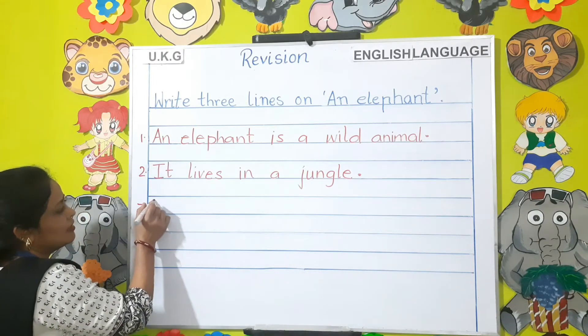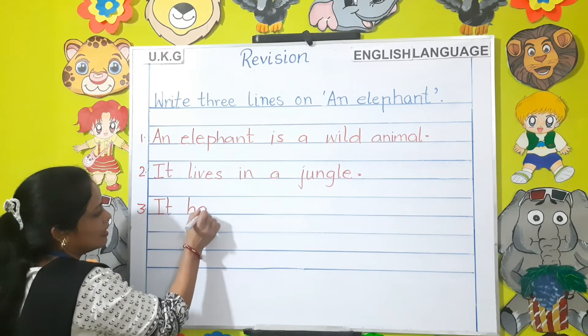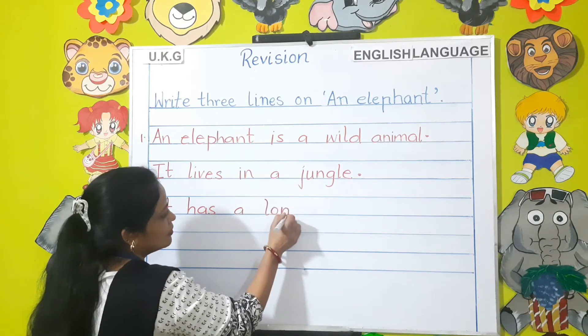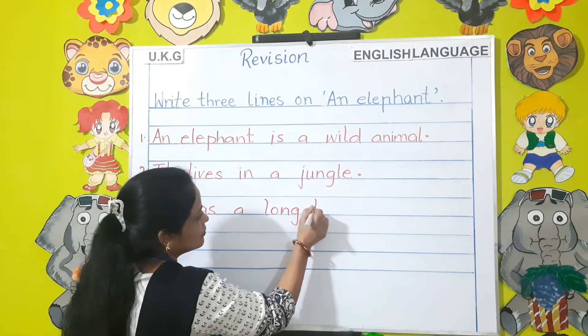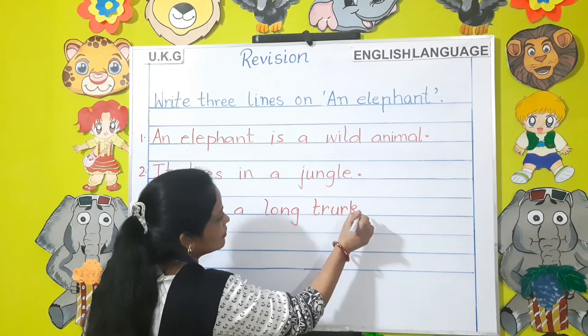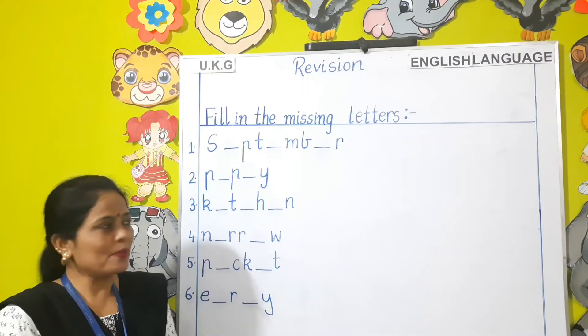It has a long trunk. Moving on to the next topic.